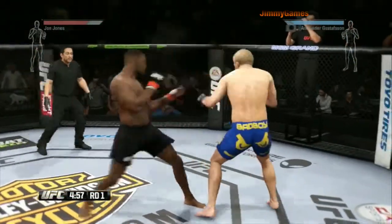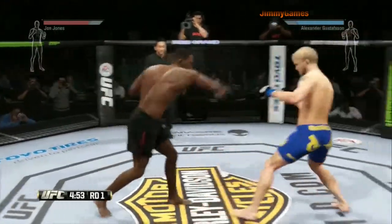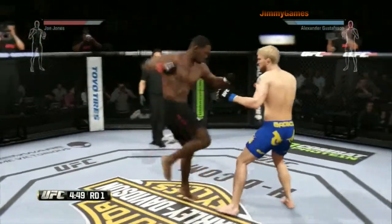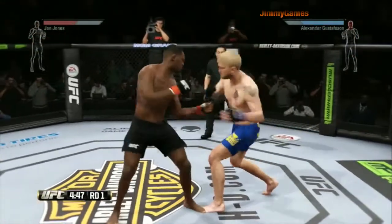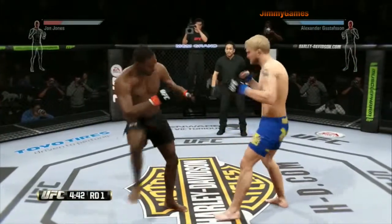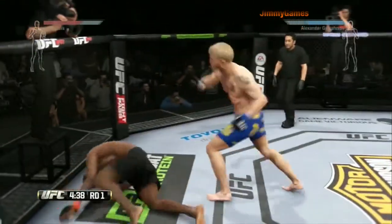The Superman jump to the ribcage. Jones with a good combination. There's a big left hand — powerful hook. Big uppercut there, and he's down.